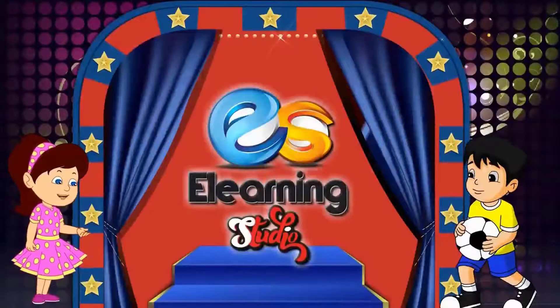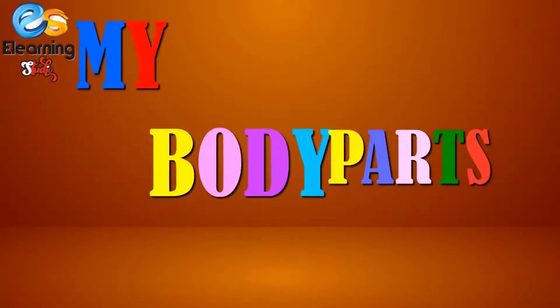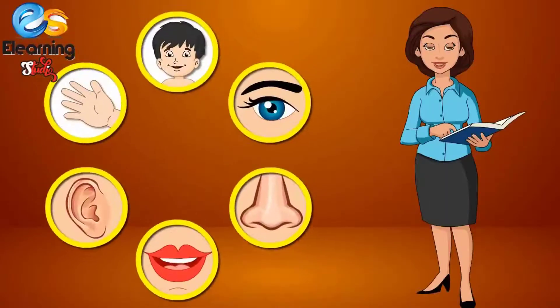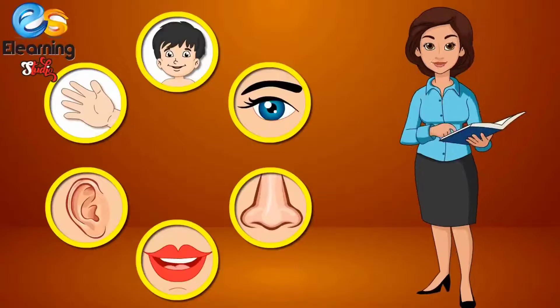E-Learning Studio. My Body Parts. Hey kids, let's take a little time. Today we will learn about few body parts.